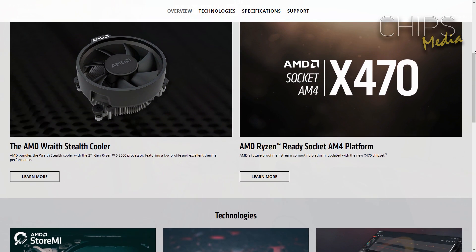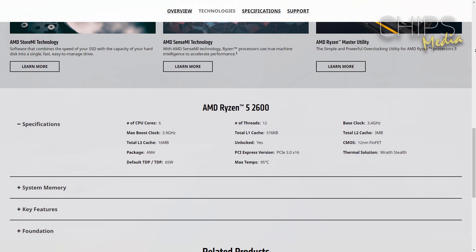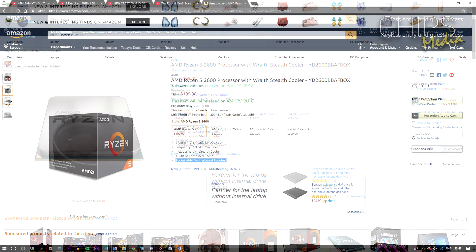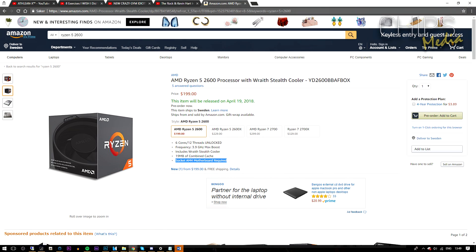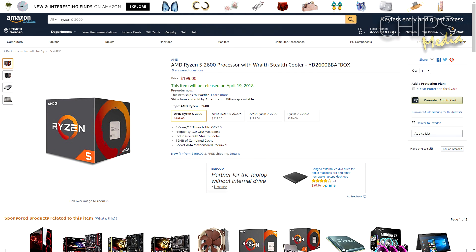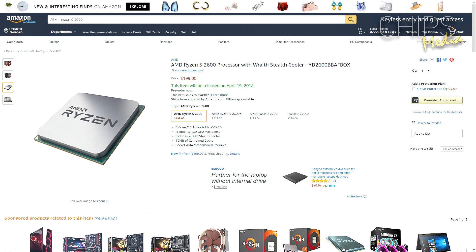Unlike Intel, if you're already on a Ryzen platform, you don't need a new motherboard to upgrade to the new Ryzen lineup — a BIOS update is all you need. In my opinion, this is a sweet perk over Intel, who doesn't have this as an option. These CPUs are also unlocked, so if you want to get into overclocking, you have that option here as well. At an asking price of $199 MSRP, there is no question the Ryzen 5 2600 is going to become a bestseller among CPUs for PC builders.